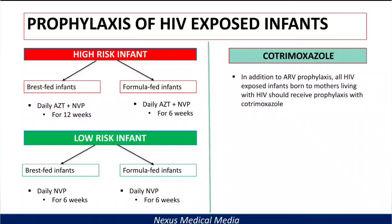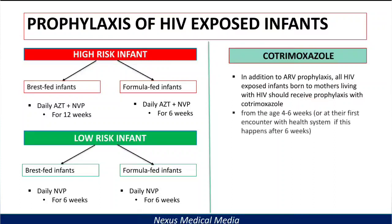In addition to ART prophylaxis, all HIV-exposed infants should receive cotrimoxazole prophylaxis as well. You start from the age of four to six weeks, assuming institutional delivery. But if a baby was born somewhere without healthcare facilities, you start cotrimoxazole at their first encounter with the health system — even if this is after six weeks.